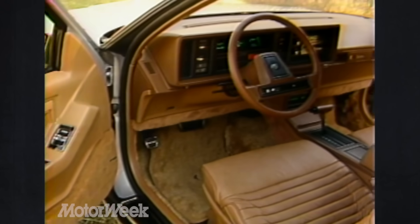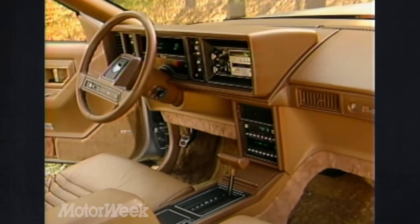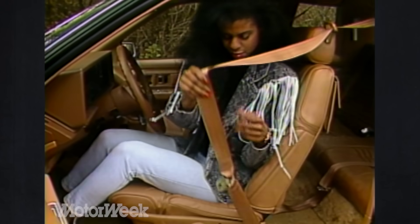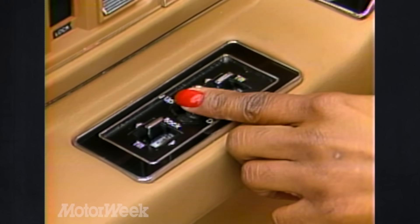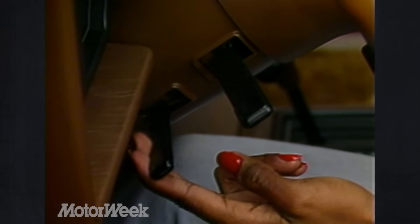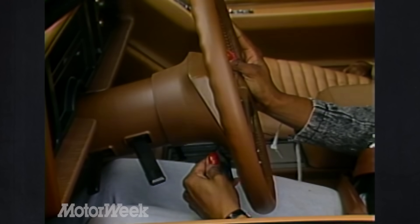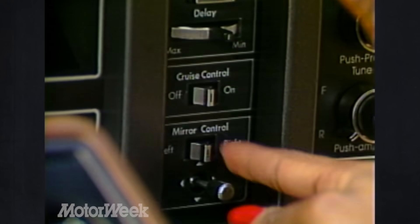Inside, things look about the same as they have since the fifth-generation Eldorado was introduced for 1986. The dash is traditional Cadillac — upright with square corners. The horizontal striped upholstery is new this year, and it makes the seats look exactly like what they are: too flat. The driver does get standard six-way power adjustment, and this year for the first time so does the front passenger. Maybe Cadillac will give us a couple of seat side bolsters next year. Still, anyone can find a comfortable driving position, even if you're not Cadillac's typical 53-year-old Eldorado buyer. All often-used controls are within easy reach, but depending on the steering wheel position you've chosen, they are sometimes obscured.